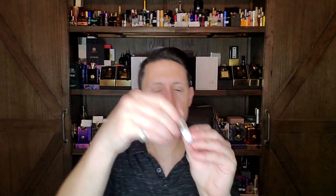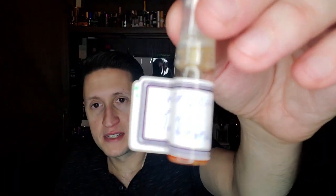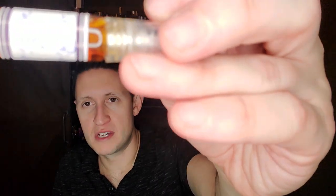Next we've got a Francesca Bianchi called The Dark Side. It was sent to me by Nissan — thank you, my friend up in Canada. This is going to be a good one to check out. It's got that mixture of iris and violet, and separating the two is very tough since they both have ionones. It's supposed to be spicy and resinous. I'm going to wear this as my scent of the day and do an early impression video for you guys.